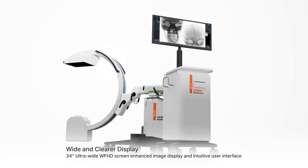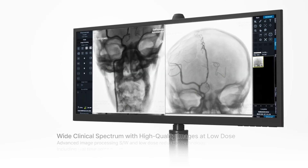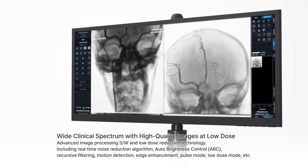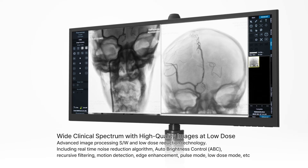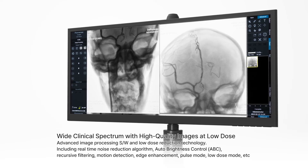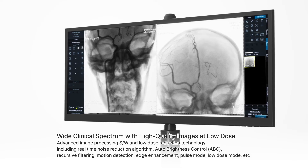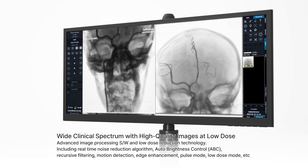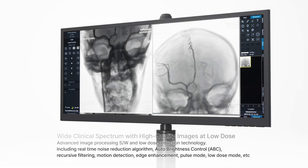Enhanced image display and intuitive user interface support a wide clinical spectrum with high quality images at low dose. Advanced image processing software and low dose reduction technology include real-time noise reduction algorithm, auto brightness fitness control (ABC), recursive filtering, motion detection, edge enhancement, pulse mode, low dose mode, and more.